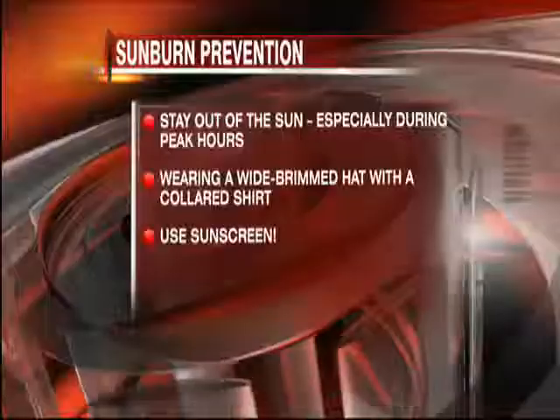When treating sunburns, the primary issue is managing pain. Over-the-counter analgesics and anti-inflammatories like Tylenol and Ibuprofen are generally good choices. Topical moisturizers like Eucerin cream and aloe vera can also help, but you want to stay away from alcohol-containing products, as many of these may dry out the skin and cause additional problems.